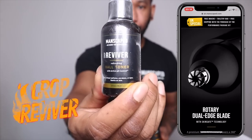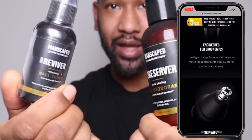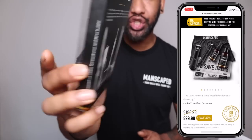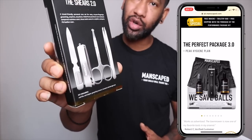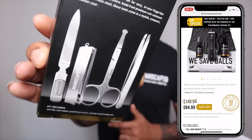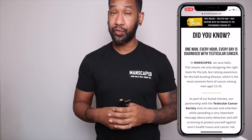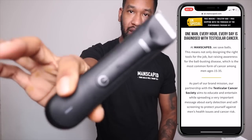You've got the Ball Deodorant Crop Preserver and the Ball Toner Crop Reviver — all these formulations for downstairs. For nails, they've got the Shears 2.0, which is great for fingernails and toenails, making sure everything is well groomed. I've also seen they've gone and done some work with charities including men's cancer and testicular cancer, which I think is really good to highlight.